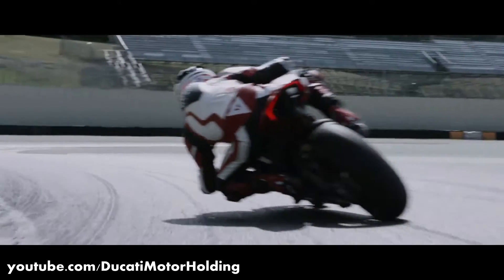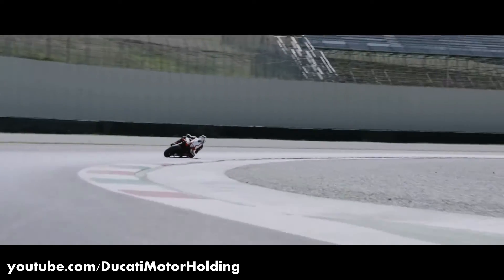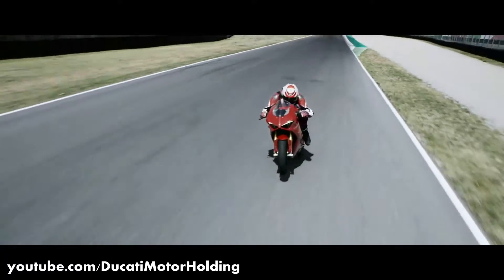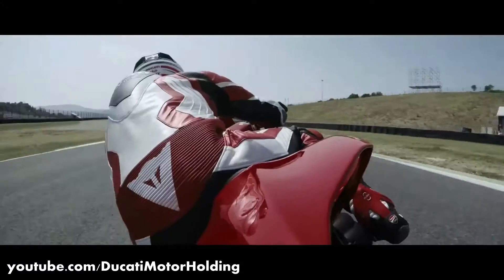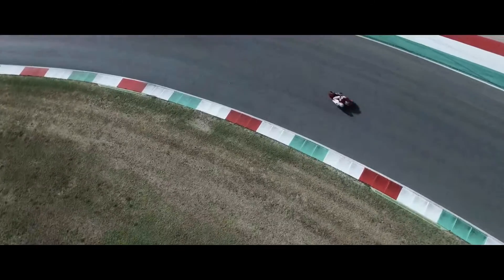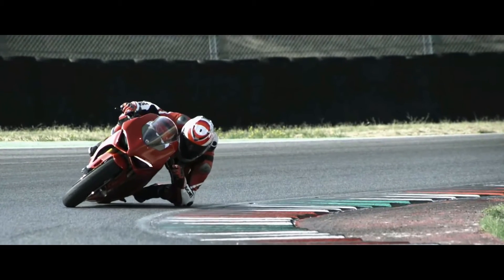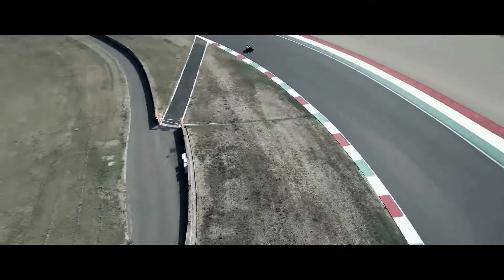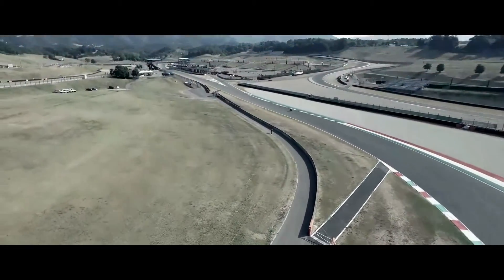So they worked really hard on this new motorcycle to make it feel as close to a traditional flagship Ducati from the past. And that is quite evident right from the moment you start it up. The exhaust note that the new V4 produces is reminiscent of their old big bore V-twins rather than a traditional V4. So how did they do that? That's what we are going to find out in this video.